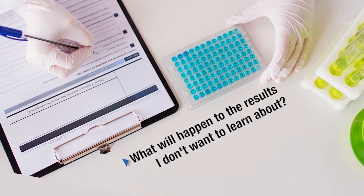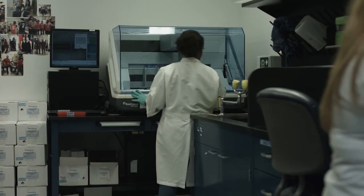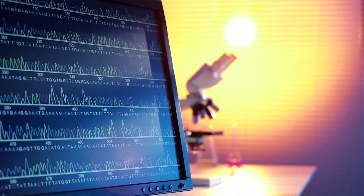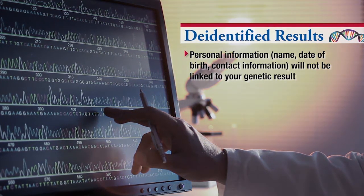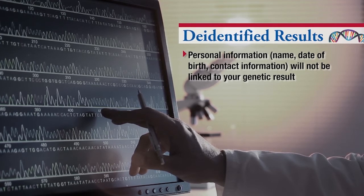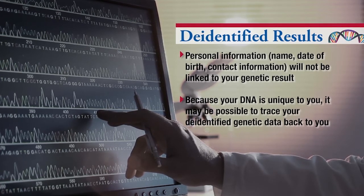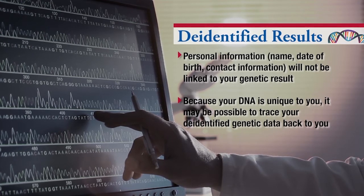If the test is being used for a research study, all the results will likely be used for study purposes. It is becoming more common for scientists to share your de-identified genetic results with other scientists. De-identified means personal information like your name, date of birth, or contact information will not be linked to your genetic result. However, because your DNA is unique to you, it may be possible to trace your de-identified genetic data back to you.